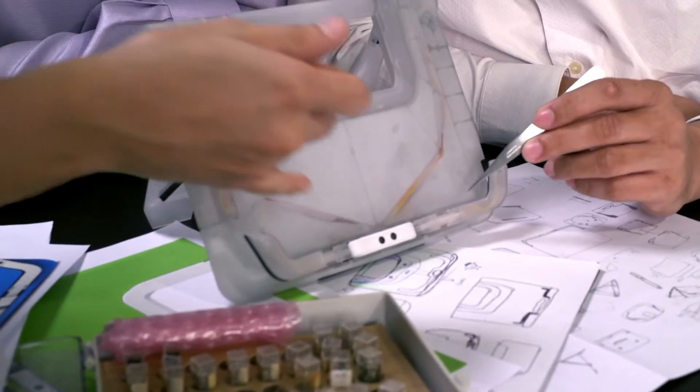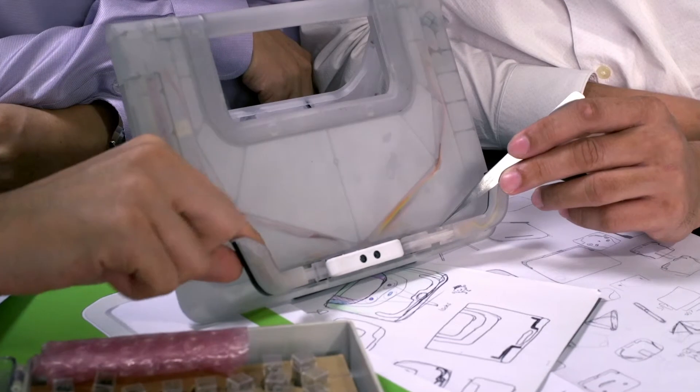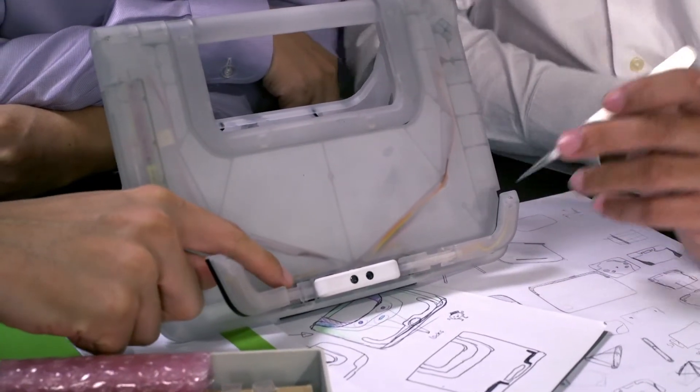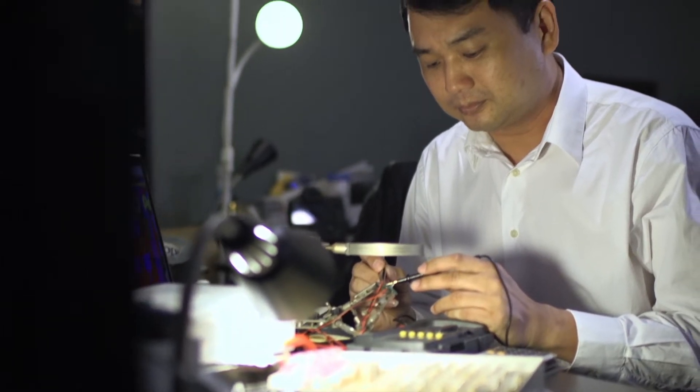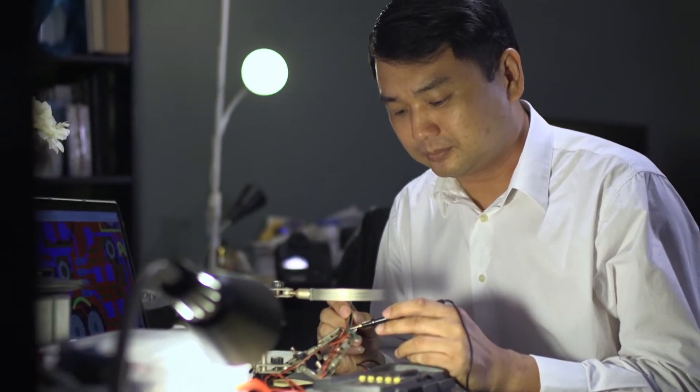We put in the best materials to make sure it is light, durable and safe for children. We put in multiple sensors to make the BookBuddy smart, and developed proprietary firmware to make it easy to use for children.